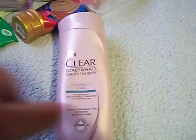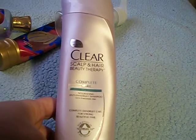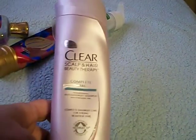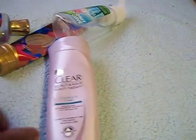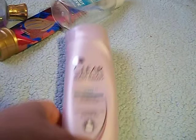I have some shampoos. I have a Clear Scalp and Hair Beauty Therapy Complete Care Nourishing Anti-Dandruff Shampoo. I love the Clear shampoos — I don't have dandruff but I still like them. This is a really good shampoo; it smells really good and it works great on my hair.